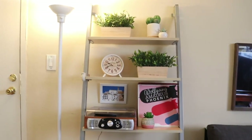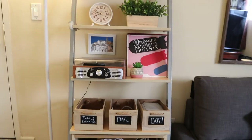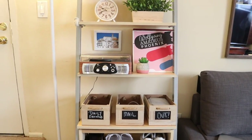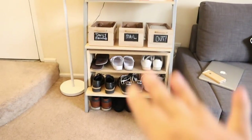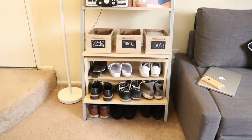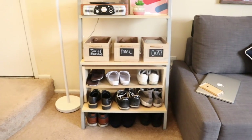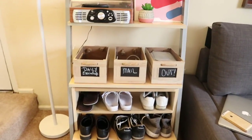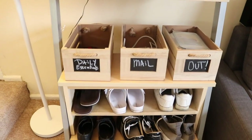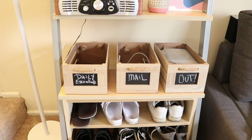Here's a bookcase that I got a long time ago from Craigslist. It's not the most stable bookcase in the world, and as you can see we don't really have any books here — we decided to use it as a lobby entrance piece of furniture. We have our shoes here, which is not all of our shoes, but the ones we use the most when we go out, like sandals or tennis shoes.